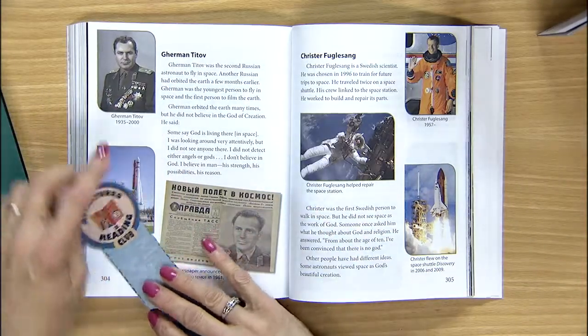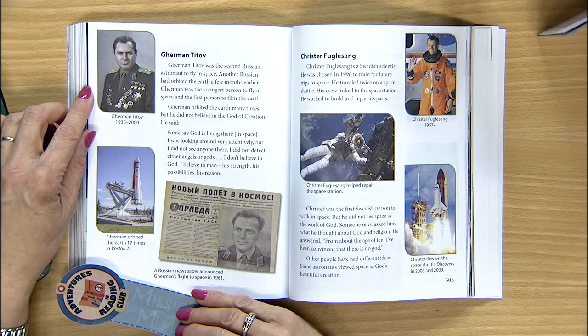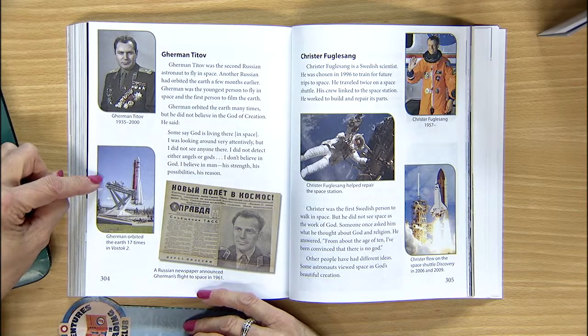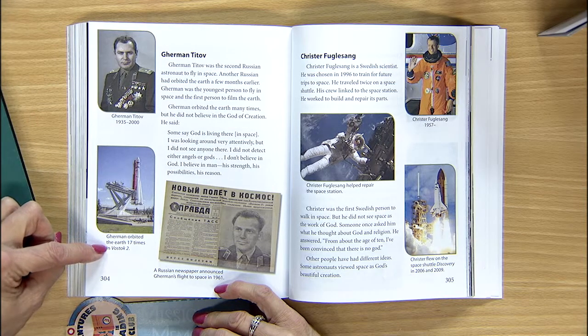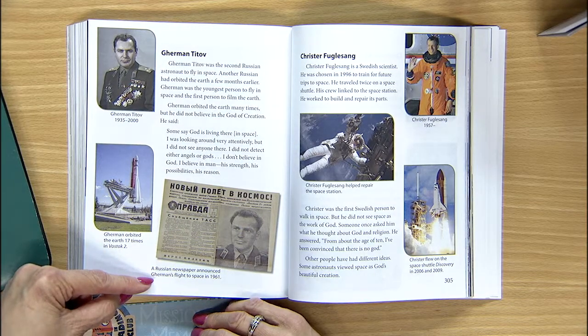Two different astronauts from two different countries. What do we know about Gherman Titov? He was the second Russian astronaut to fly in space and also the youngest — just 26 years old. He was the first person to film the Earth from space. He was born in 1935 and died in 2000. Gherman orbited the Earth 17 times in Vostok 2 — that made front page news. A Russian newspaper announced his flight to space in 1961.